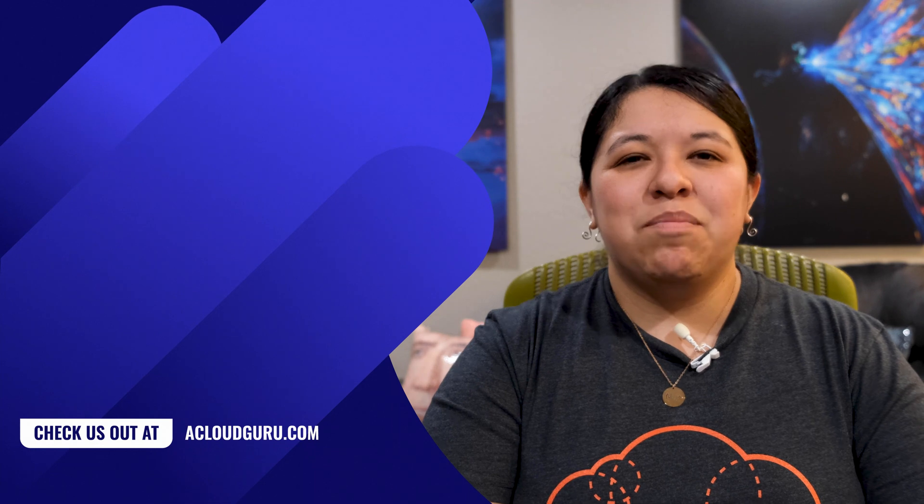Thank you so much for watching, keep being awesome Cloud Gurus, and we'll see you next time. Bye!